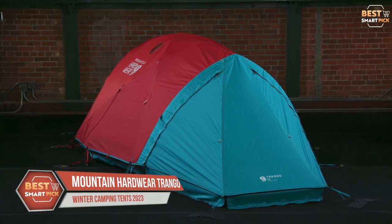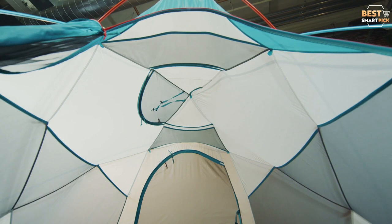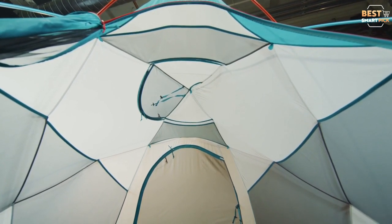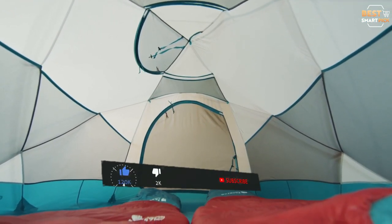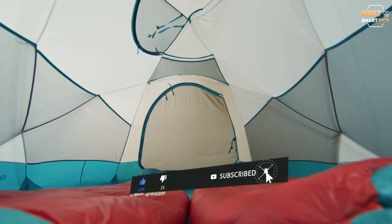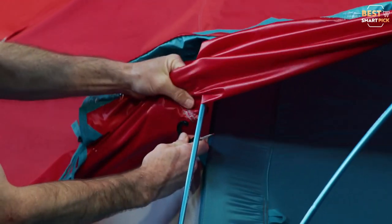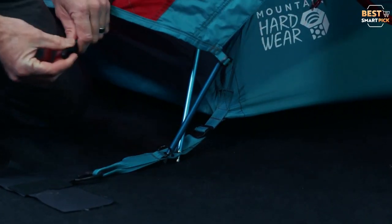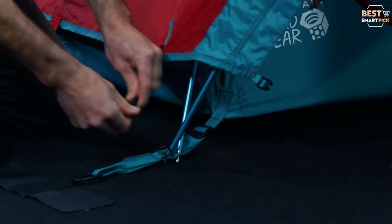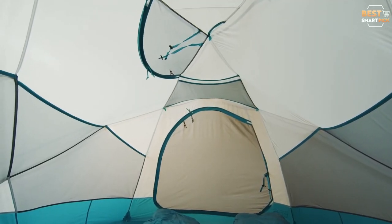Number 1: Mountain Hardware Trango 4 Tent. Mountain Hardware is a top maker of all-weather tents, and the price of the Trango 4 tent reflects how good it is. This tent for four people is not cheap, but it works well and has many useful features that make it worth the money. The Trango is a double-insulated tent with a vestibule-creating outer fly. Tent vestibules are advantageous, especially in inclement weather, because they provide a dry area to enter the tent, reducing the amount of ice and moisture you may track inside. A bathtub-style floor and double-taped seams help to keep the interior dry.